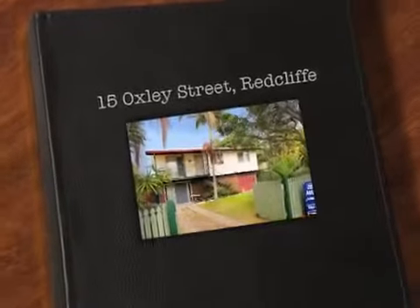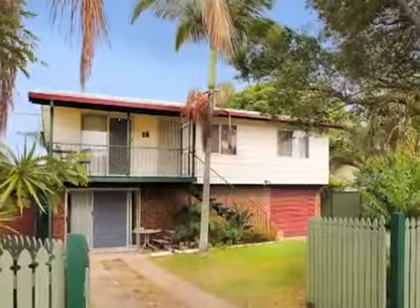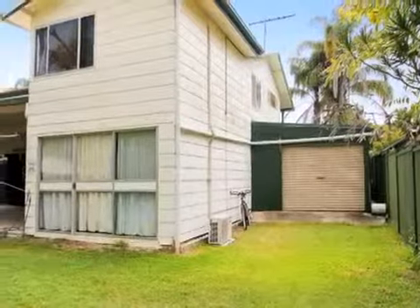Looking for a good buy? Well this could be it. Perched on a 628 square meter block with two car accommodation and drive-through garage into the backyard, with room to store a boat or caravan.